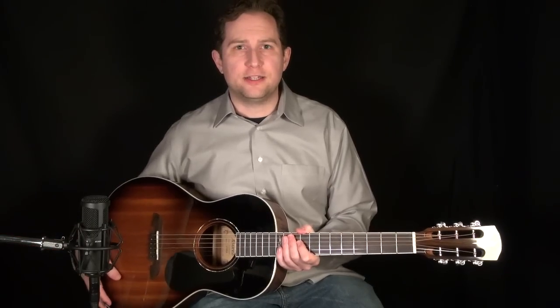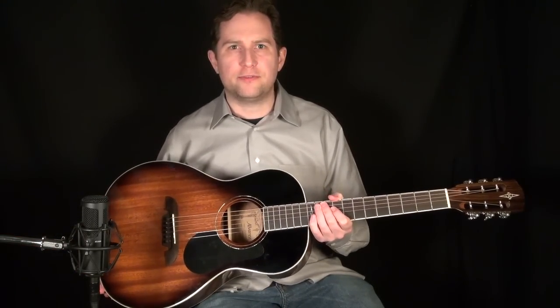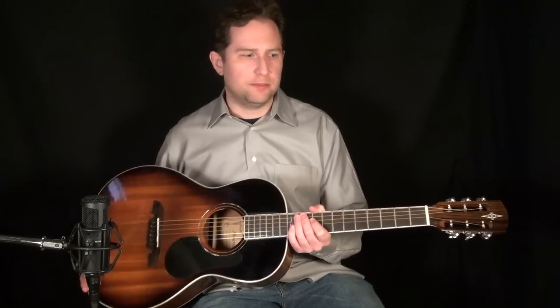Hey everyone, this is Brian from ActiveMelody.com. I have a new contest that I'd like to announce in which I'll be giving away this very guitar. This is a brand new product from Alvarez called an AP66SB. It's a great little parlor guitar and it sounds and plays incredible.